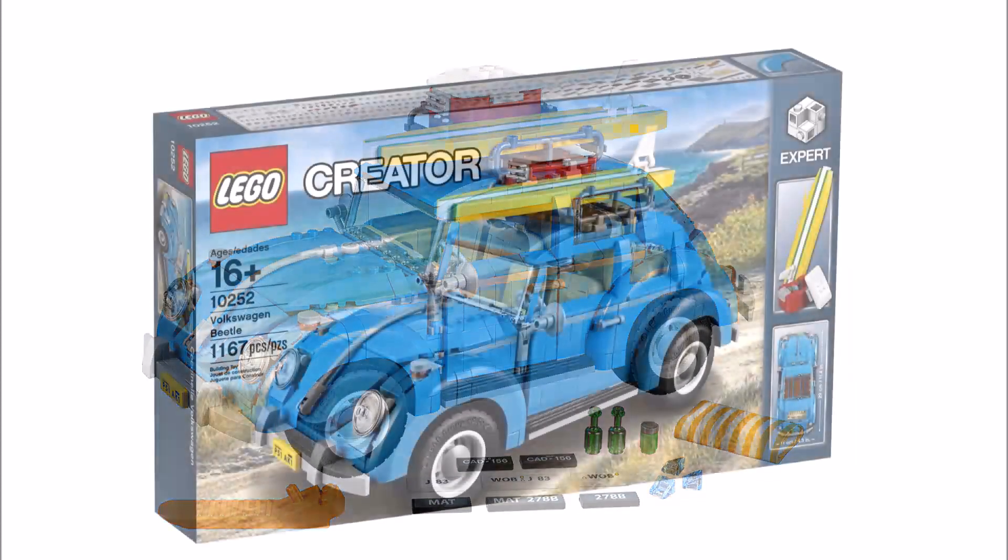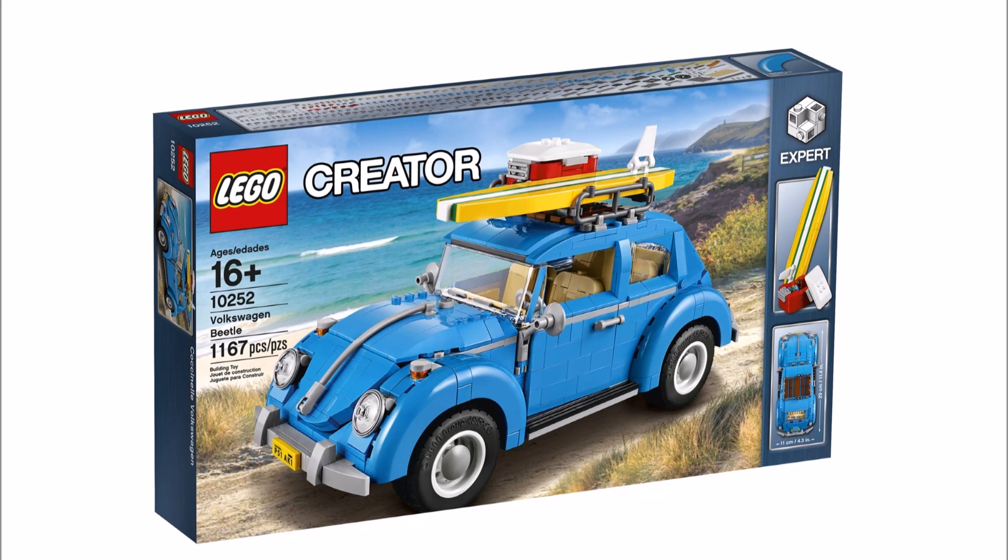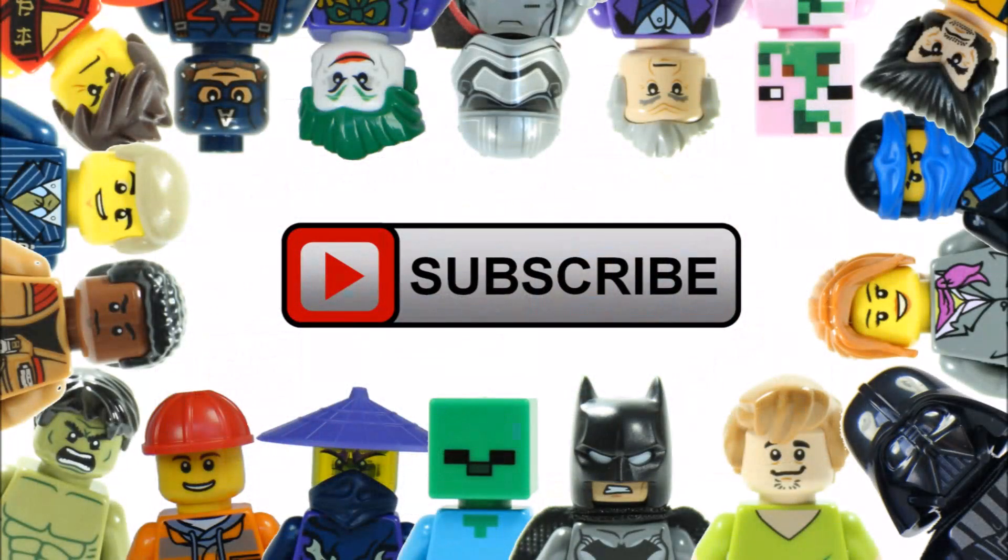Please tell us what you think of the upcoming LEGO Creator Volkswagen Beetle by leaving a comment below. Hope you enjoyed this Brick Bros UK LEGO News update. Don't forget to check out the Brick Bros UK channel to keep up to date with the LEGO news and see our set reviews, and like, comment and subscribe to Brick Bros UK.